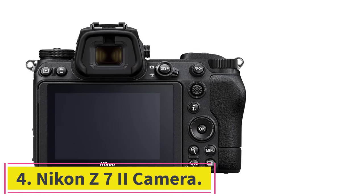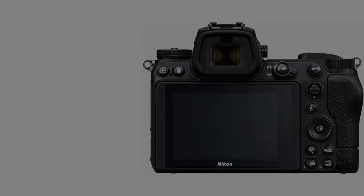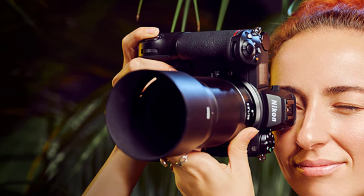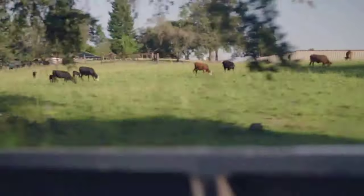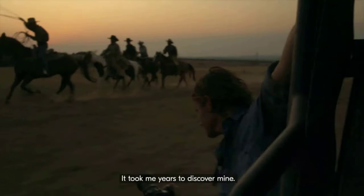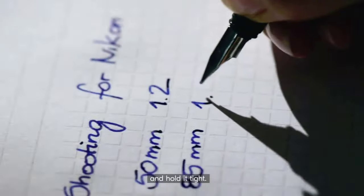Number 4: Nikon Z7 II Camera. The Z7 II mounts the D850's 45MP sensor on a 5-axis stabilizer in a mirrorless body, swapping the popular DSLR's optical viewfinder for an EVF in the process. The second-generation Z7 II builds on the first with dual card slots — CFE and SDXC — 4K 60 video support, and a refined focus system that can find subjects nearly at the edge of the frame. Landscape specialists, studio photographers, and portrait artists should appreciate the Z7 II's pixel count, dynamic range, and focus system.